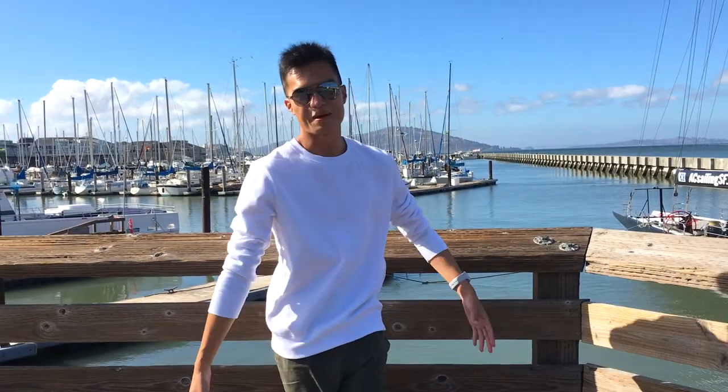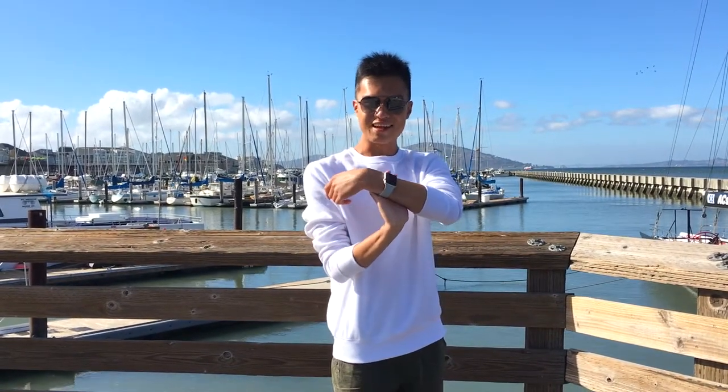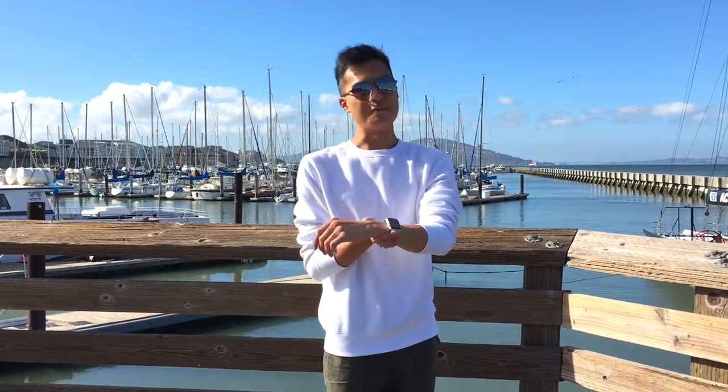Hey, what is up guys? It's Brooklyn here back with another video today. I'm in San Francisco, California, and here I am at Pier 39 behind me. It's one of the more famous piers here along the Bay Area, and I'm gonna be filming this 'What's on my Apple Watch' video for you guys today. So without further ado, let's get right into the video and we'll see what's on my Apple Watch.